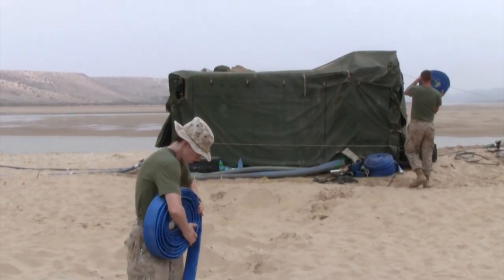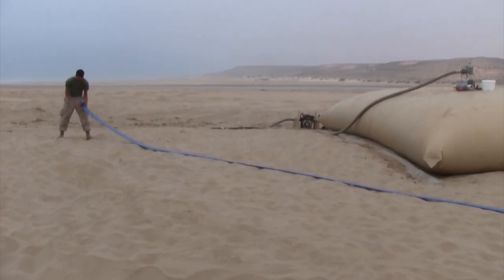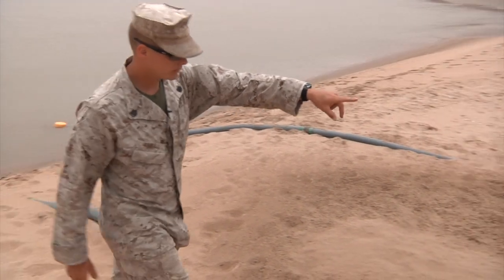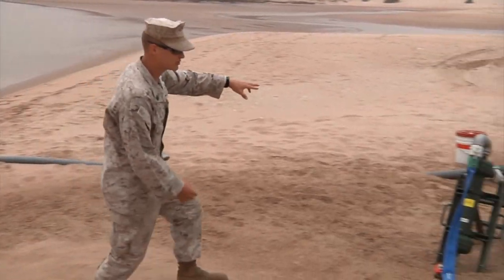Kimball and his 21 Marines maintain this water station to ensure thousands of service members have drinkable water. It's coming up here to this raw water pump, which basically does most of the sucking out of the water.